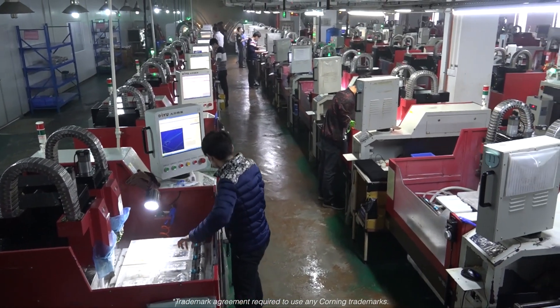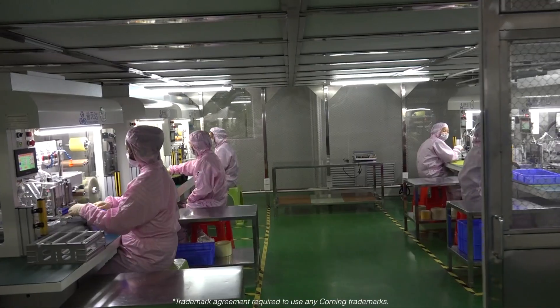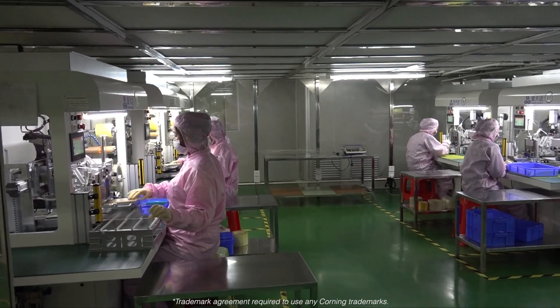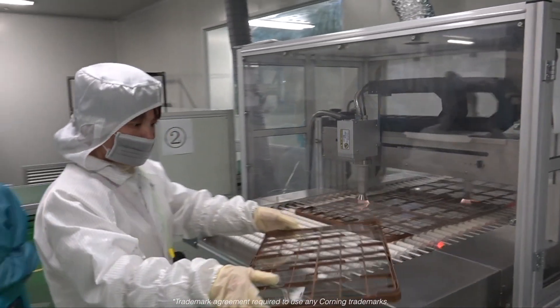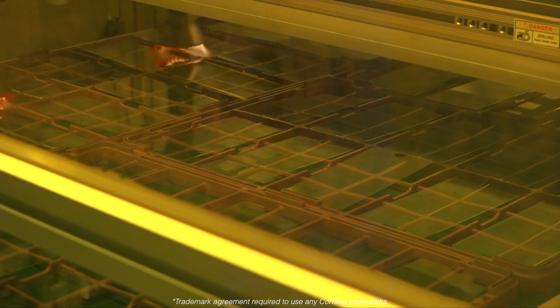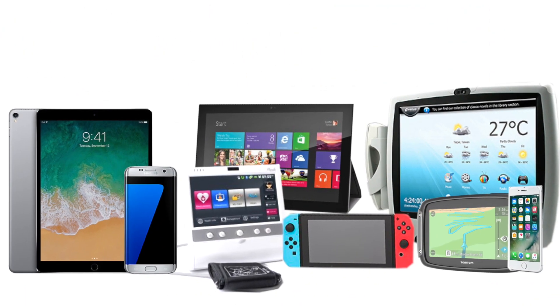NuVision Display's glass factory in Hunan, China is fully equipped with all the glass processing and validation equipment required to create custom, high-quality screen protectors, precision machined for nearly any electronic device.